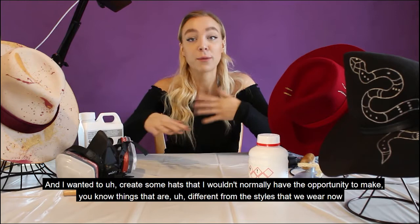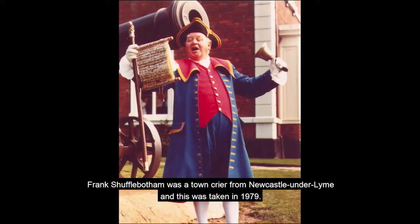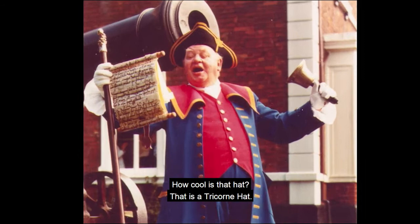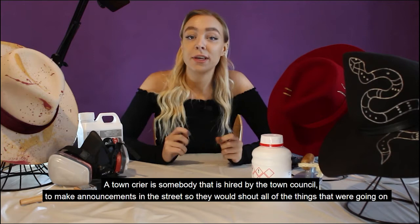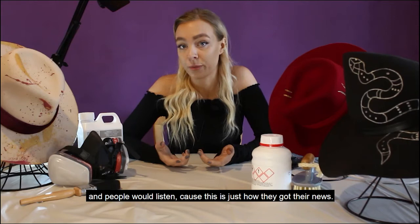What has more character than a town crier? This is Frank Shufflebotham. Frank Shufflebotham was a town crier from Newcastle Under Lyme and this was taken in 1979. How cool is that hat? That is a tricorn hat. A town crier is somebody hired by the town council to make announcements in the street — they would shout all of the things that were going on and people would listen, because this is just how they got their news.